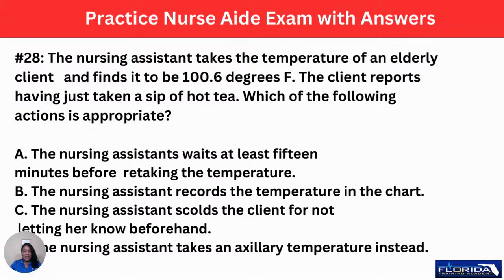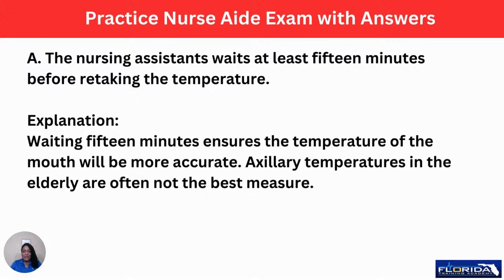Number 28: a nursing assistant takes the temperature of an elderly client and finds it to be 100.6 degrees Fahrenheit. The client reports having just taken a sip of hot tea. Which action is appropriate? A, wait at least 15 minutes before retaking the temperature. B, record the temperature in the chart. C, scold the client for not letting her know beforehand. Or D, take an axillary temperature instead — axillary temperatures are done in the armpit. The correct answer is A. A nursing assistant should wait 15 minutes before retaking the temperature if a person has eaten, drank, or smoked. Waiting 15 minutes ensures the temperature of the mouth will be more accurate. Axillary temperatures in the elderly are often not the best route for measurement.